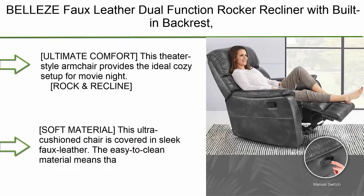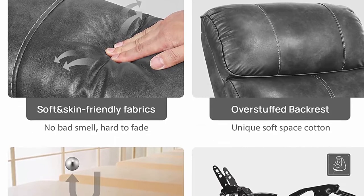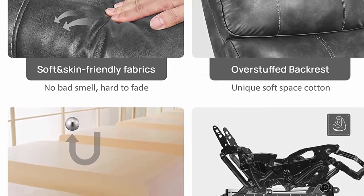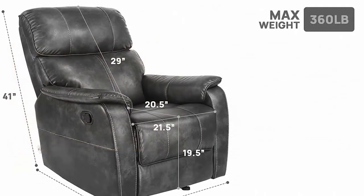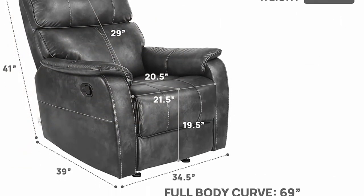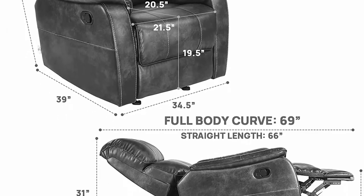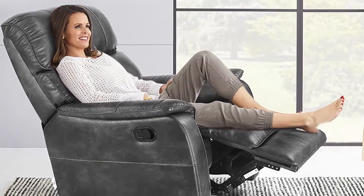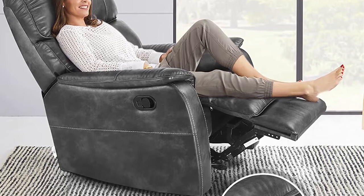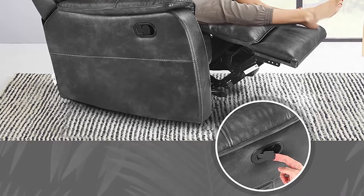Number 7: Bella's Faux Leather Dual Function Rocker Recliner — theater style with wood and metal frame, Raleigh Brown. Ultimate comfort for movie night with rock-and-recline dual function. Covered in sleek, easy-to-clean faux leather. Sturdy wood and metal frame lets you lean all the way back. Backed by a 100-day return guarantee — if you don't love it, simply return it within 100 days of purchase.